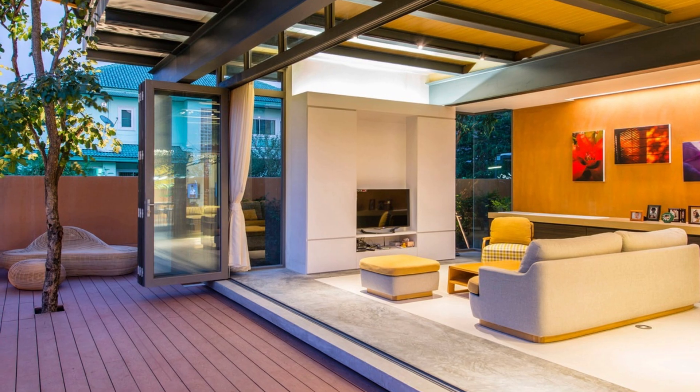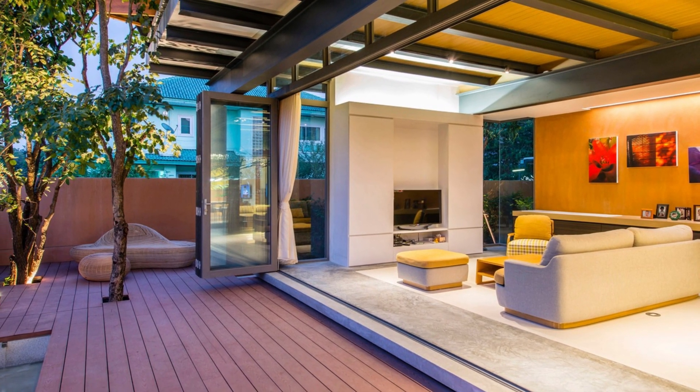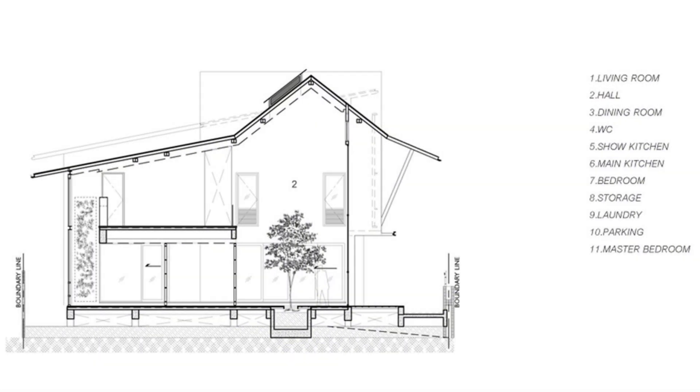The design team didn't just wing it when it came to creating this masterpiece. They put in some serious legwork, conducting meticulous research and having heart-to-heart conversations with the owner. This allowed them to create a space that not only tips its hat to Thai residential architecture, but also caters to the needs of modern-day living.